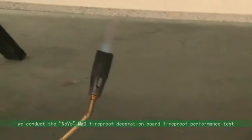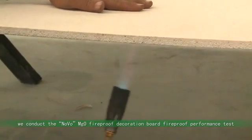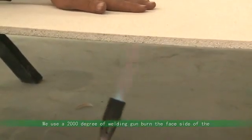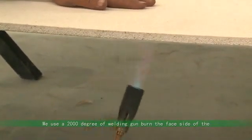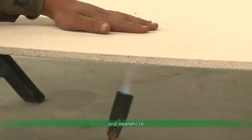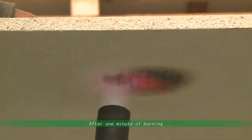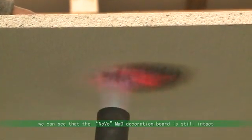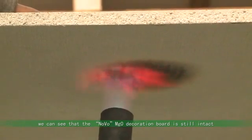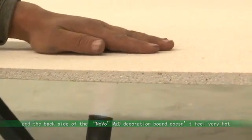We conduct the Novo MGO Fireproof Decoration Board Fireproof Performance Test. We use a 2000 degree welding gun to burn the face side of the Novo MGO board, and meanwhile we use the hand to feel the temperature changes of the backside. After one minute of burning, we can see that the Novo MGO Decoration Board is still intact and doesn't burn at all.